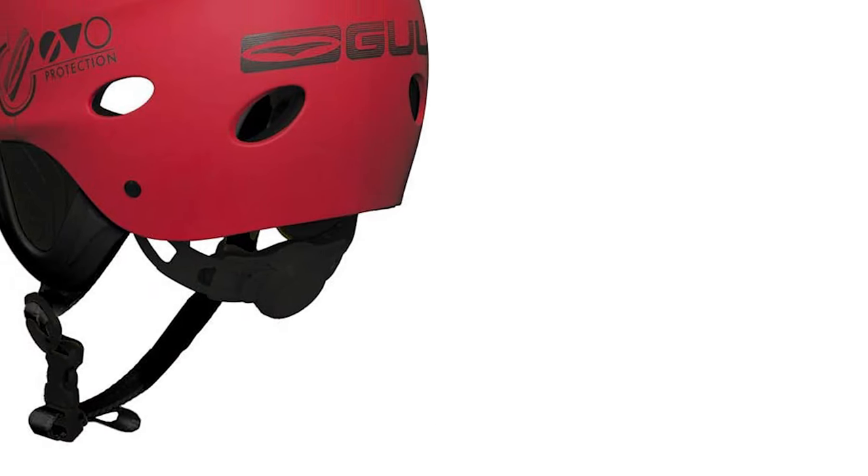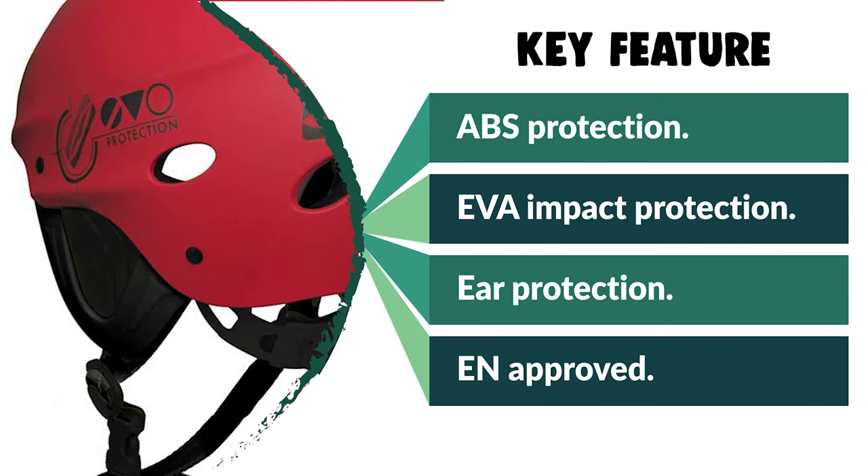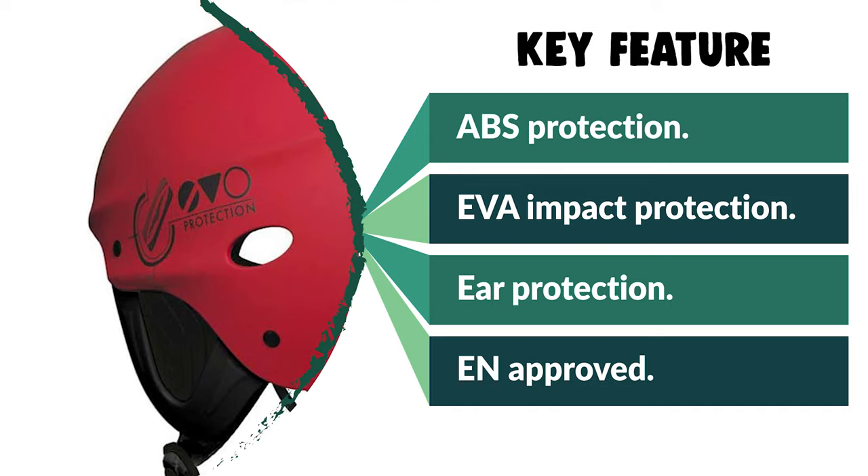Moreover, if you are looking for a special gift for your loved ones who like exploring, camping, hunting, hiking, fishing, or backpacking, then this GUL Watersports Kayak Helmet is a perfect choice.